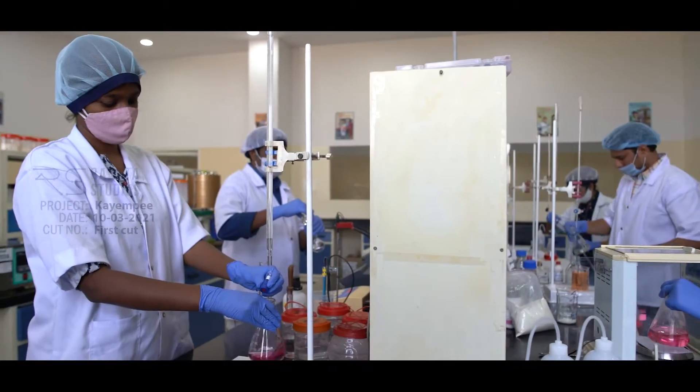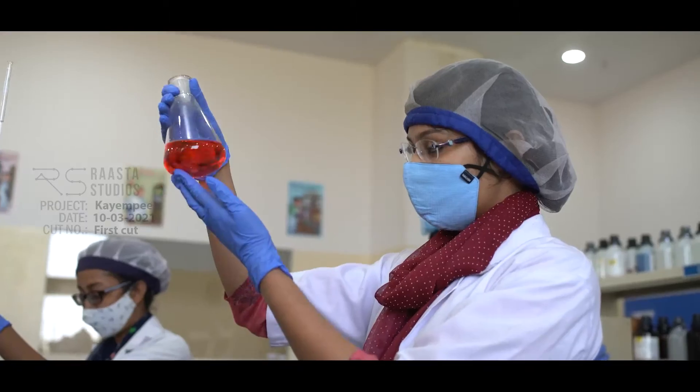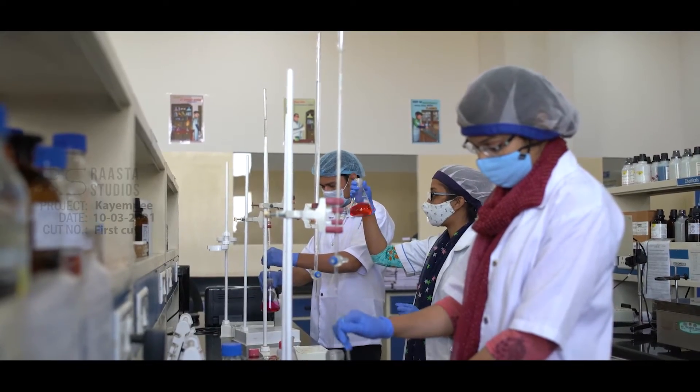Large quantities of products are tested for their quality in the R&D lab, to be sure that every product is packed with nothing but pure taste.